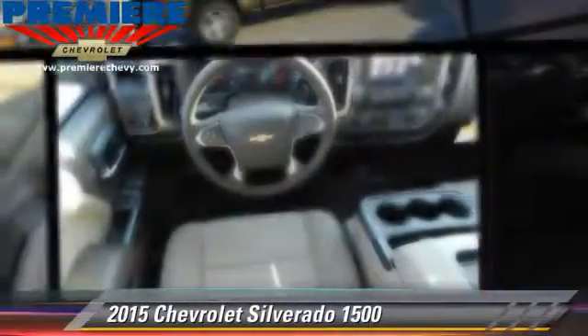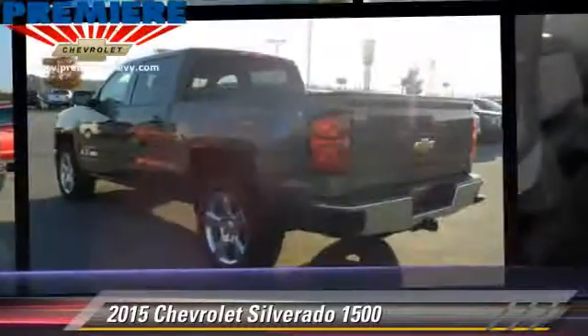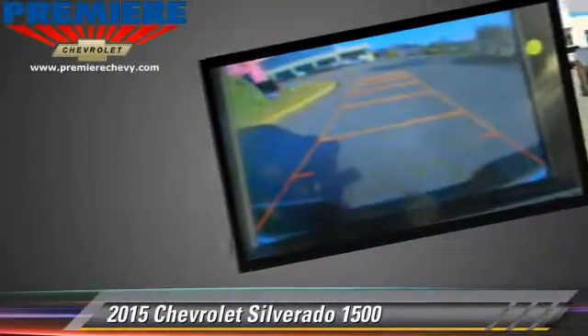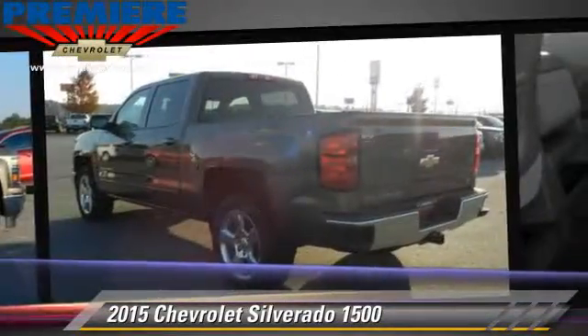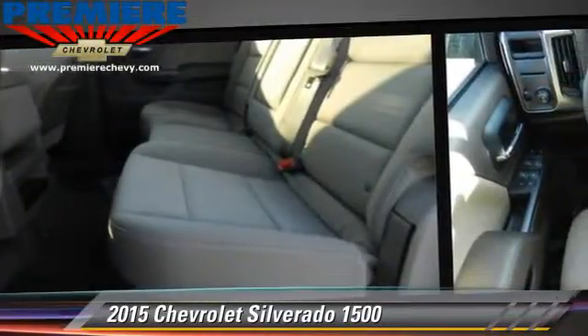The 2015 Chevrolet Silverado 1500. This is a pickup truck with an automatic transmission. With fewer than 5,000 miles on the odometer, this Chevrolet is well equipped, featuring privacy glass, air conditioning, and tilt wheel.